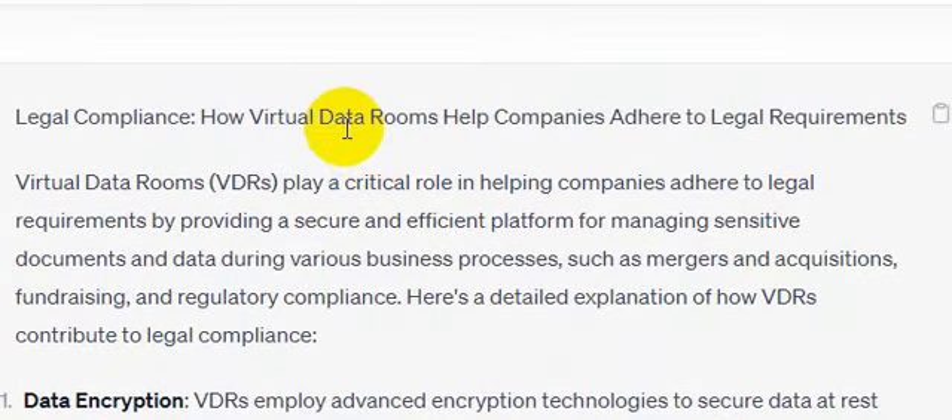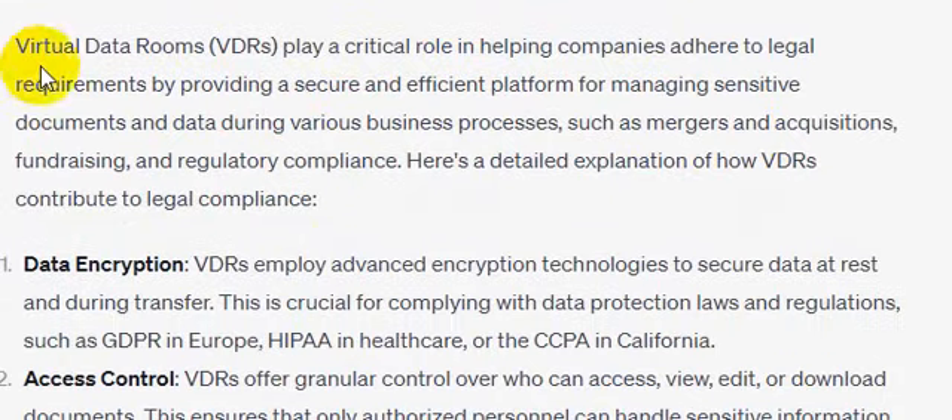Hello everyone, welcome to my channel. Today we are going to discuss how virtual data rooms help companies adhere to legal requirements. Virtual data rooms play a crucial role in helping companies adhere to legal requirements by providing a secure and efficient platform for managing sensitive documents and data during various business processes such as mergers and acquisitions, fundraising,